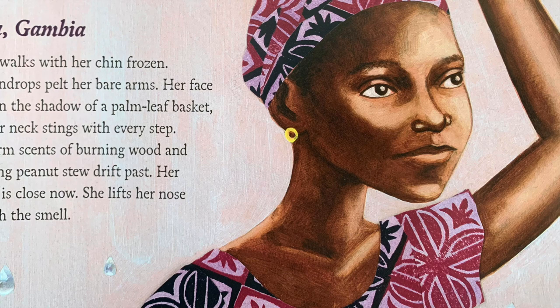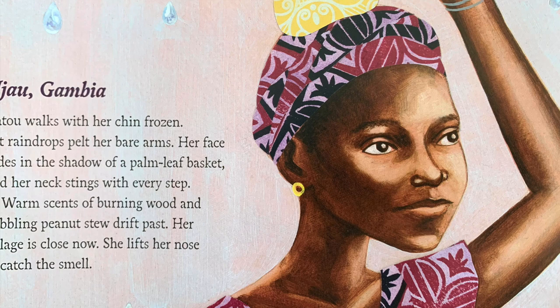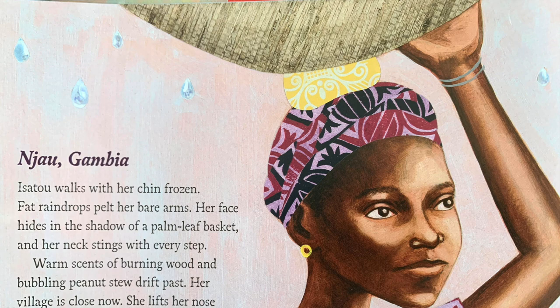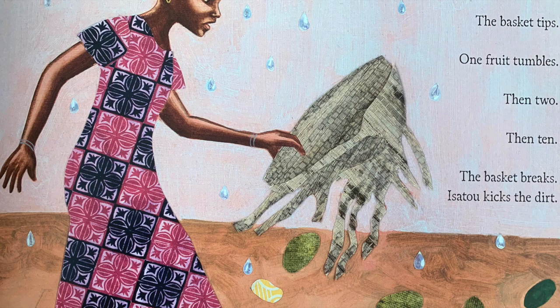Njiao, Gambia. Isetu walks with her chin frozen. Fat raindrops pelt her bare arms. Her face hides in the shadow of a palm leaf basket. And her neck stings with every step. Warm scents of burning wood and bubbling peanut stew drift past. Her village is close now. She lifts her nose to catch the smell. The basket tips. One fruit tumbles, then two, then ten. The basket breaks.